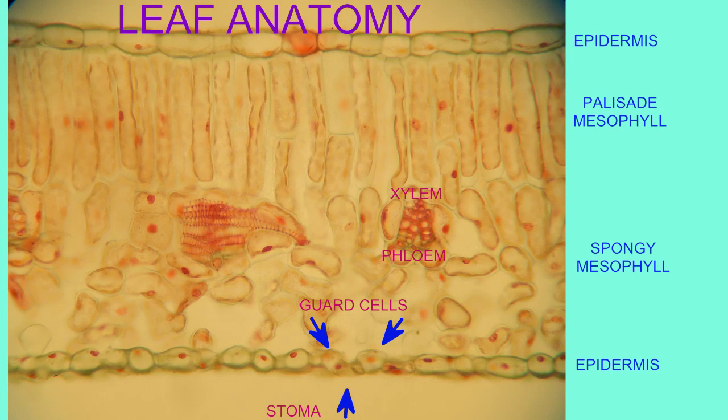Leaves are typically covered by an epidermis, which is usually one cell layer thick and covers both surfaces of the leaf. It is covered by a waxy cuticle, which can be thicker in some plants which are adapted to limit water loss.